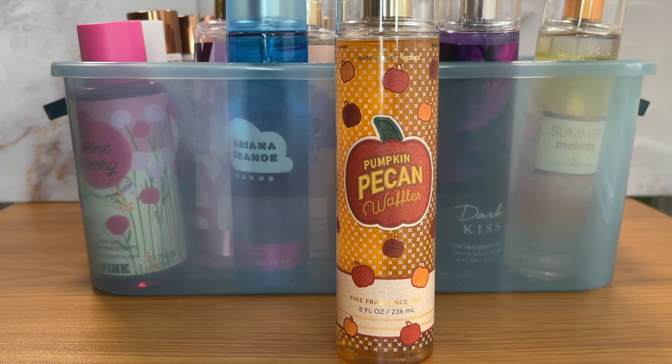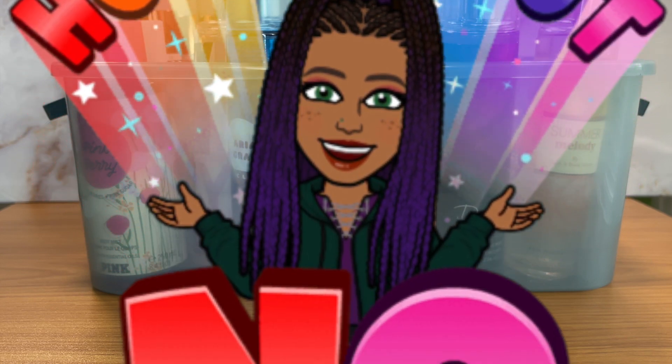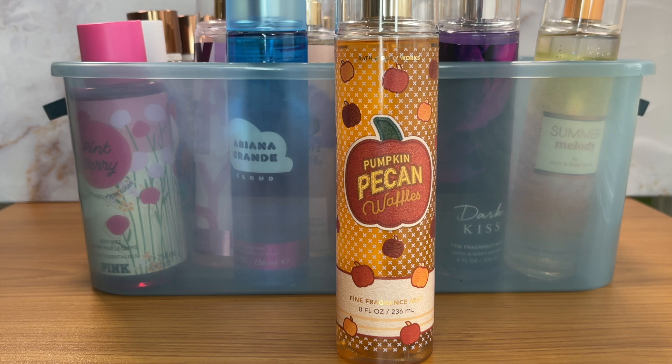Moving forward, three is going to be my max for any single scent. For ones I already have more of, like Coconut Whipped, I'll just use them up. Last but not least — Pumpkin Pecan Waffle. I love this as a candle and I love smelling it in my house during fall and early winter, but I do not like it as a body mist. I tried twice to make it grow on me and it just won't. The candle I'll always have; on my body, no. Someone who really loves this as a body spray should enjoy it.